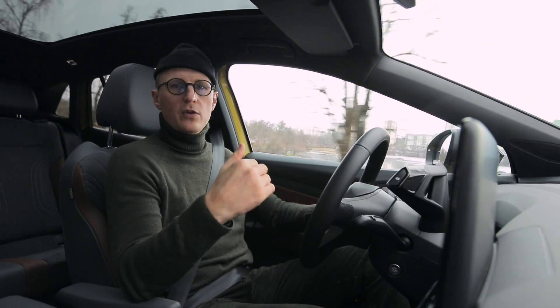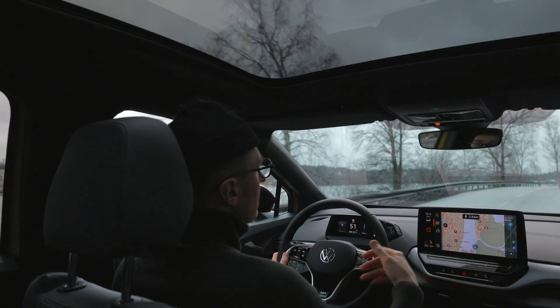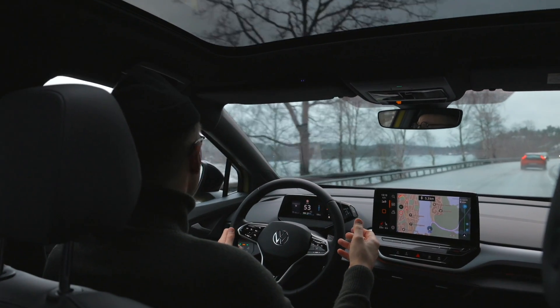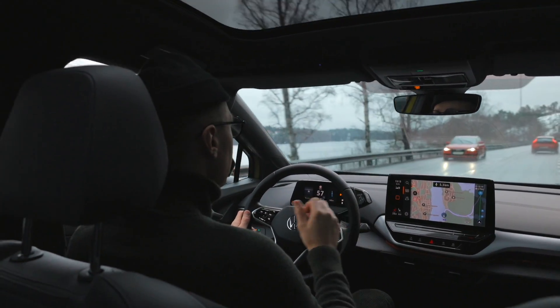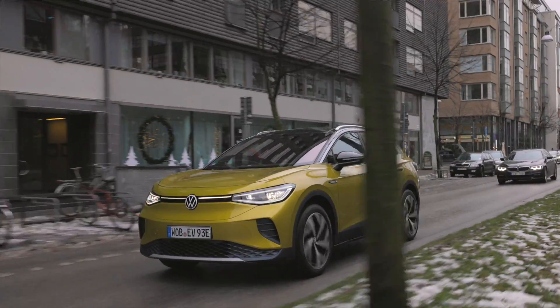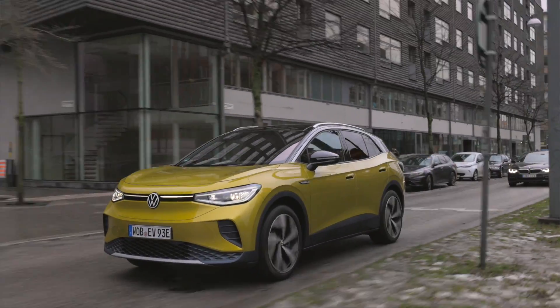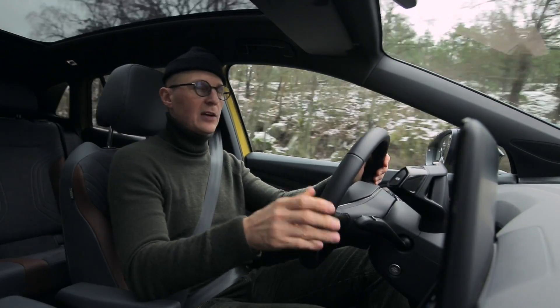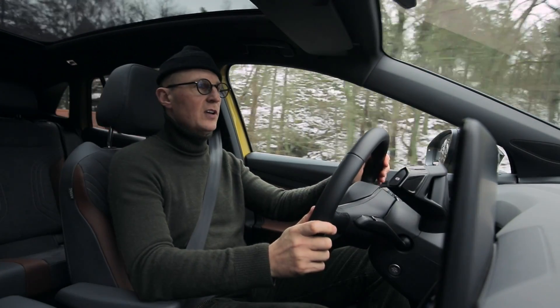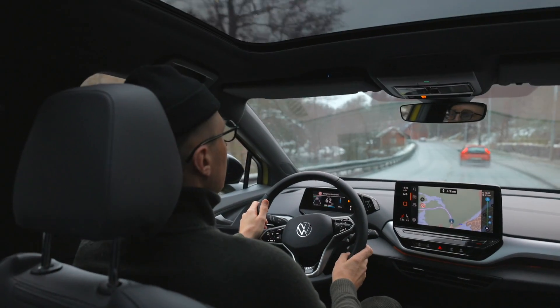Fördelen med en elbil är att man har all tillgänglig kraft från noll varv, det vill säga att motorn inte behöver bygga upp moment som en förbränningsmotor – kraften är tillgänglig direkt. Det gör att elbilar, även om de har ganska lite prestanda, blir väldigt körglada. Helt plötsligt hittar man luckor i trafiken som man inte kunde klämma in sig i med en vanlig bil. Med en elbil är det bara bekvämt – man kan få kraften direkt när man vill det.